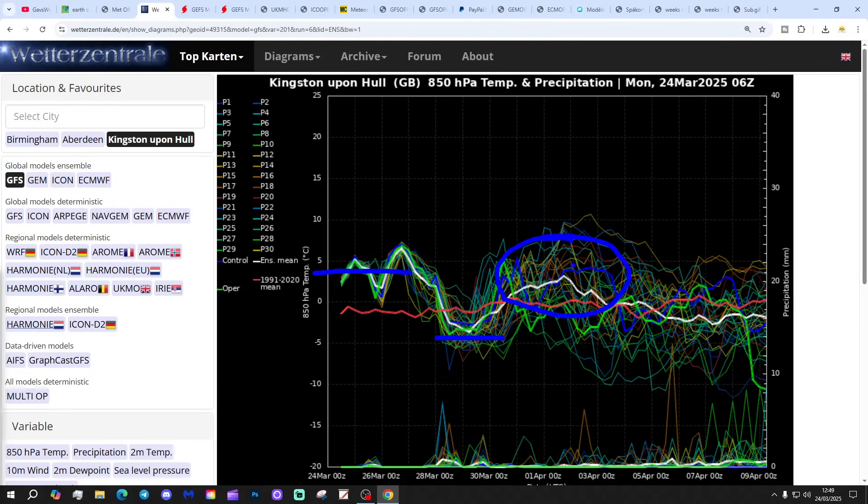From about the 1st of April onwards, there's a fair amount of scatter. Generally the milder ensemble members are up here, but later on there are increasing numbers of colder ensemble members. So through the first week of April, still quite a bit of uncertainty. Precipitation-wise, lots of dry weather to come over the next week - there are not that many precipitation spikes.